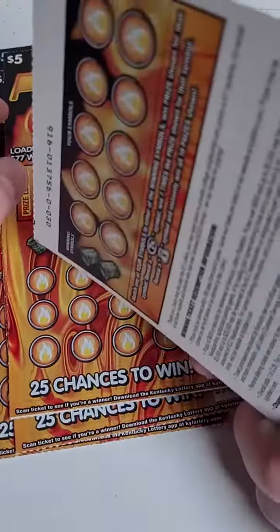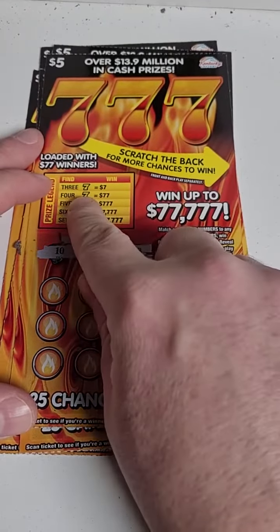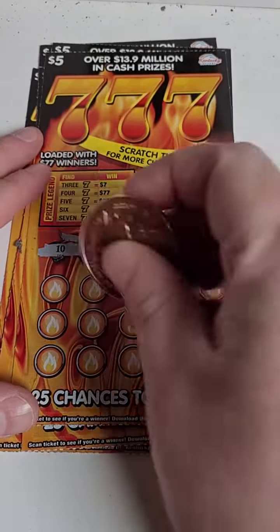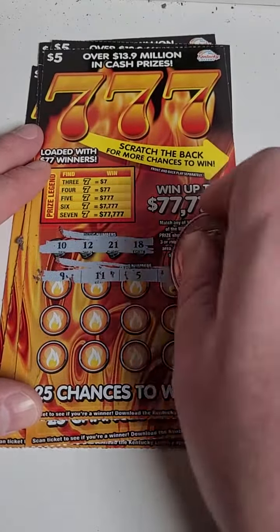Going for that $77,000 — we got a bonus on the back. Let's get to scratching guys and see if we can pull off a big win. The most we've hit on these are four sevens, $77 bucks. I'd like to get five or more — that would be something, wouldn't it?